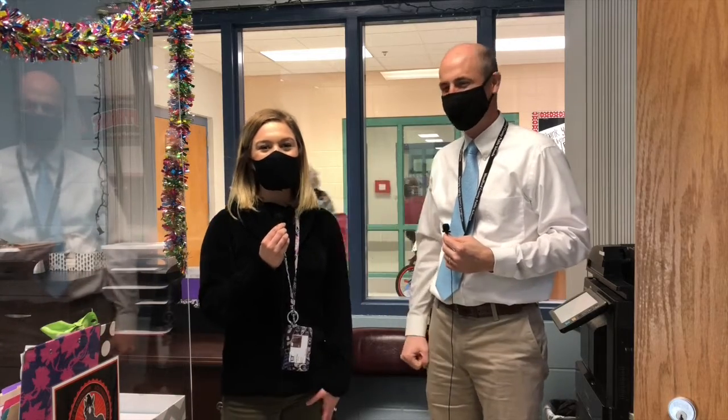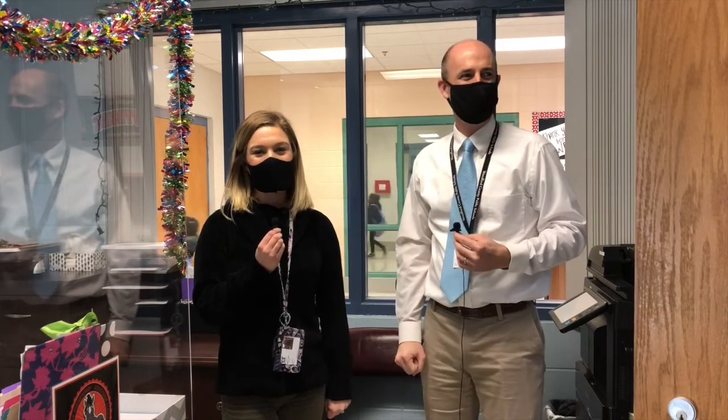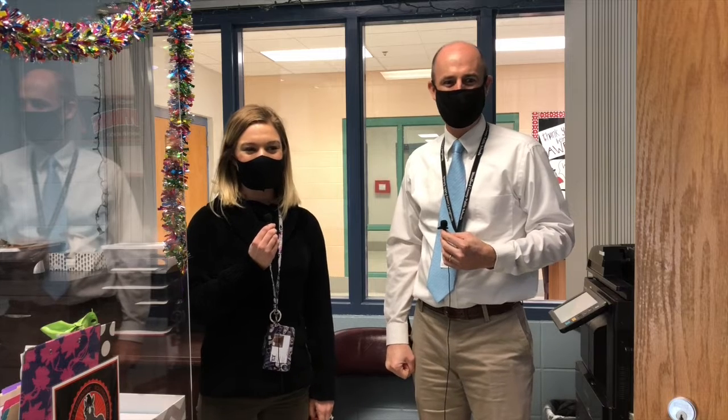Good morning and welcome, Team Southside, where teamwork makes the dream work. We've got Mr. Reynolds here along with Lauren Combs. All right, go ahead and stand and prepare for the pledge.